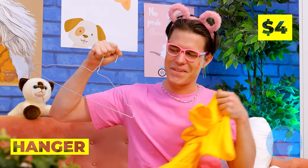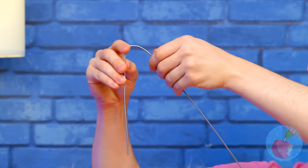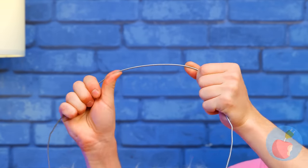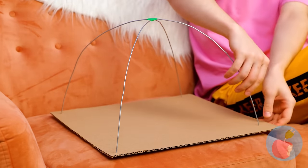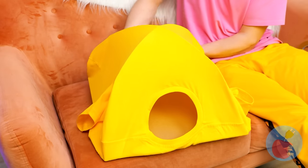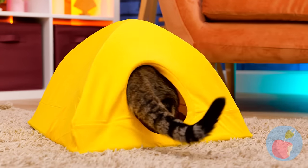Let's use this hanger to help. Cut it up — we'll need to do a little bit of bending. Add a little tape to secure these arches in place. Place on a cardboard base, just poke through. Cover it up so that it's a little tent. Your cat will never want to leave.